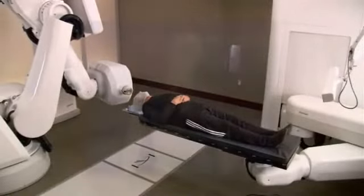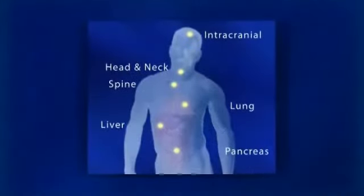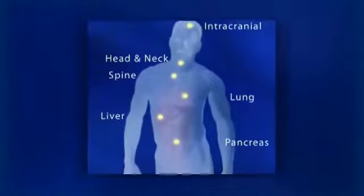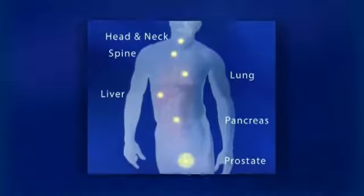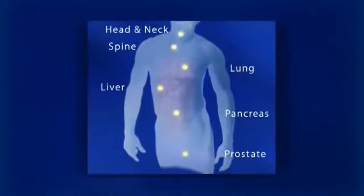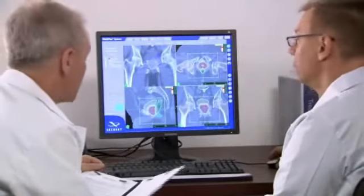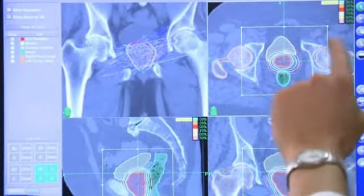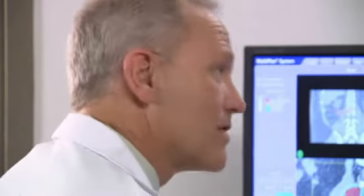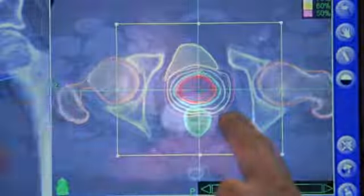Third, unlike some radiosurgery systems which can only treat tumors in the head, the CyberKnife system has unlimited reach to treat a broad range of tumors throughout the body, including the head, spine, liver, prostate, and lungs. And finally, the CyberKnife system's treatment accuracy is unrivaled. Its ability to treat tumors with pinpoint accuracy is unmatched by other radiation therapy and radiosurgery systems.